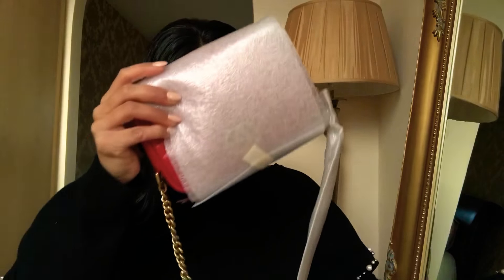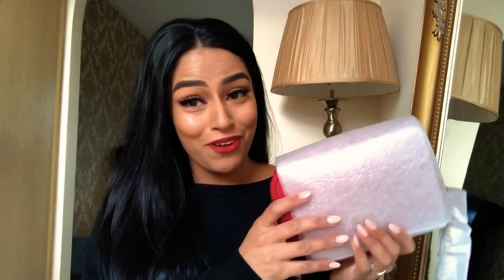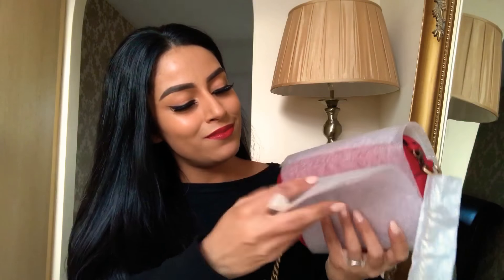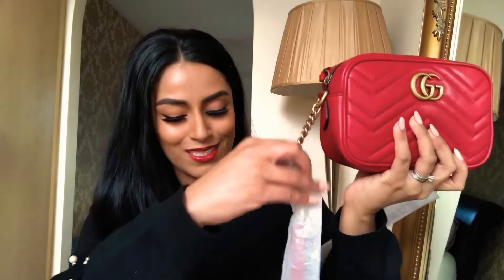I guess you guys have figured out why I've got red lipstick on! I'm just going to rip this open — oh my god, I am in love! I literally bought this online and thought, is that color too much? But how gorgeous is this? I love it, I absolutely love it, it's amazing.